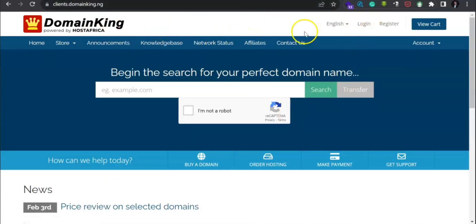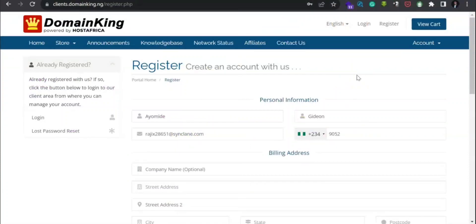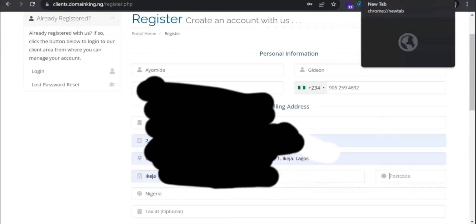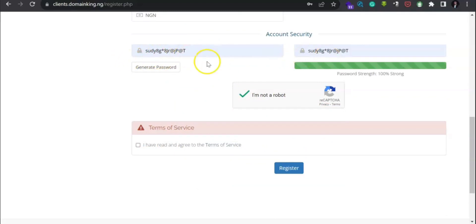When you get to this page, since you are new here, click on Register. We are going to register a new account. Enter your first name and fill in the required details, then set up your password.